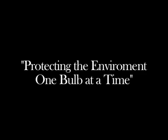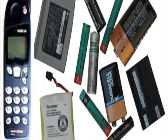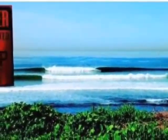Welcome to Mercury Disposal Systems' presentation of Protecting the Environment One Bulb at a Time. We thank you for your interest and attention in becoming better educated about the importance of properly disposing and recycling fluorescent lamps and batteries, and hope this brief presentation is informative.